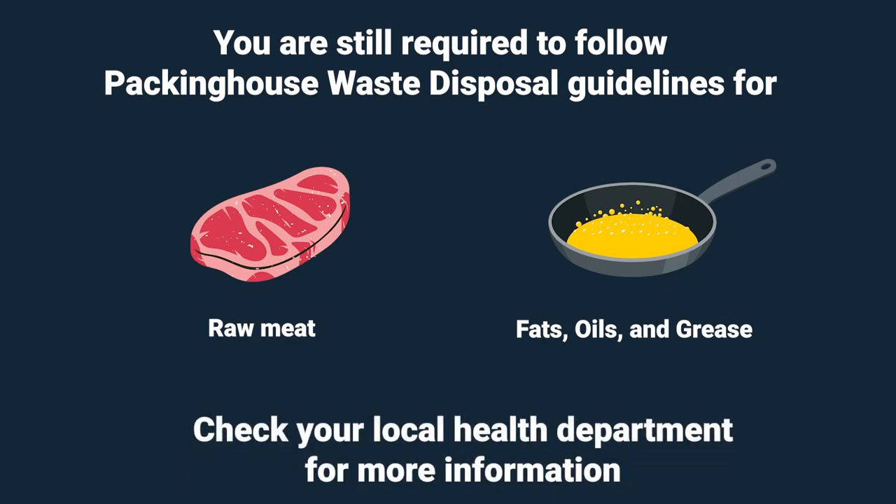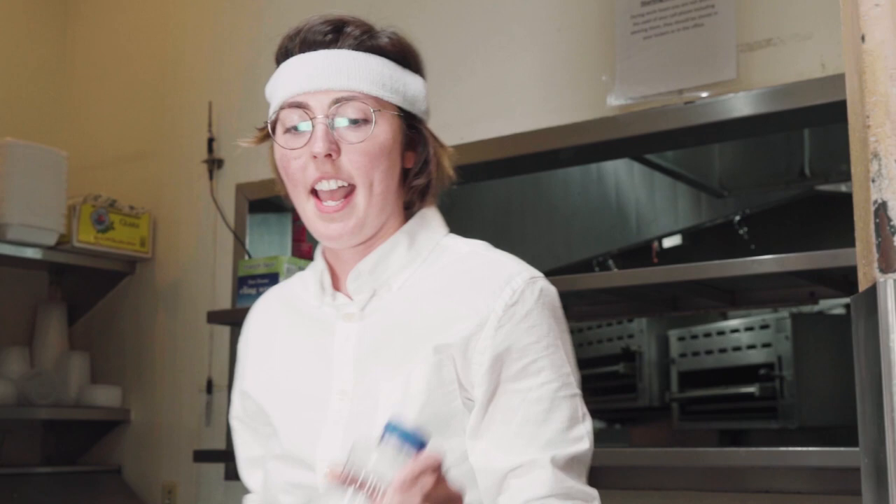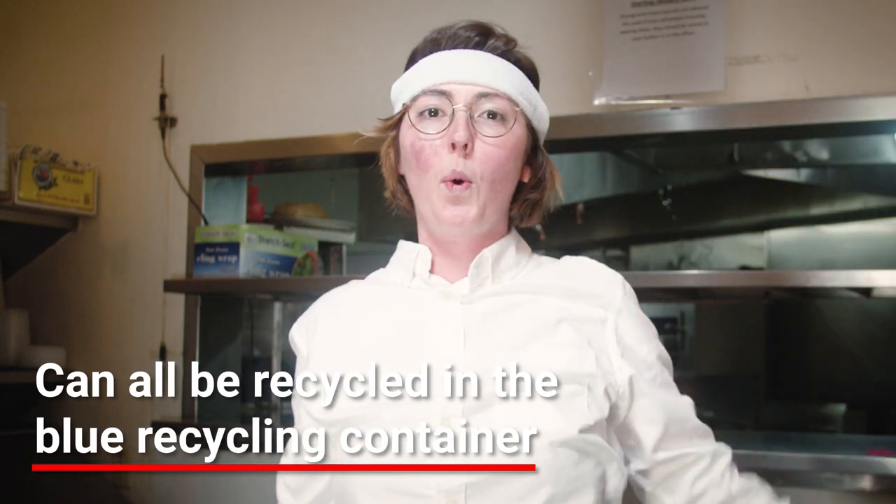Check with your local health department for more information. Empty bottles, metal cans, condiment jugs and buckets, aluminum, and canned and glass beverage bottles can all go in the blue recycling container.